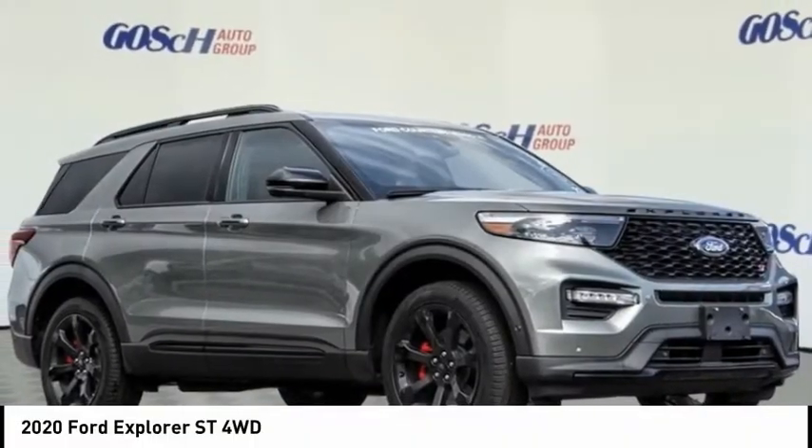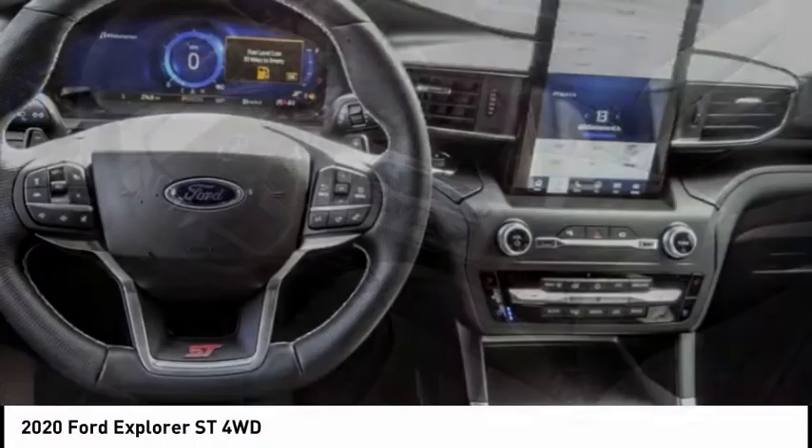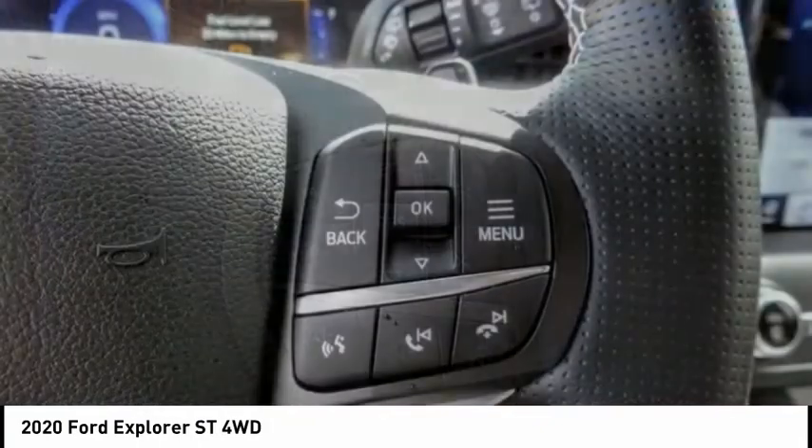We are pleased to show you the 2020 Explorer. You've got a lot of capabilities to call on in a Ford Explorer. Don't underestimate your choices. And it's priced below $65,000.